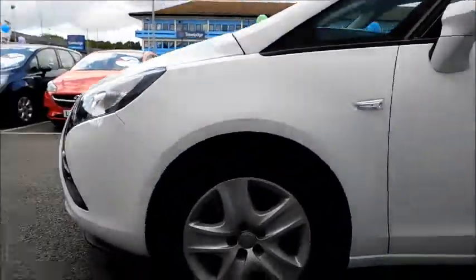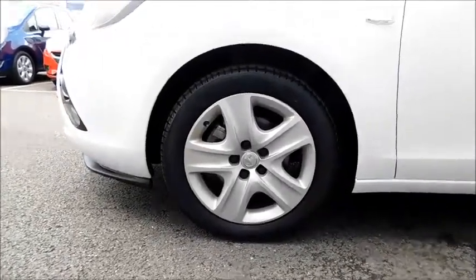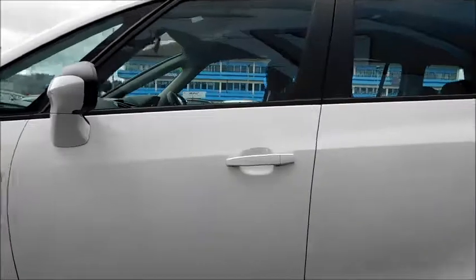As you come round to the side, you'll notice the five-spoke alloy rims that measure at 17 inches, colour-coded door mirror covers, and colour-coded door handles.